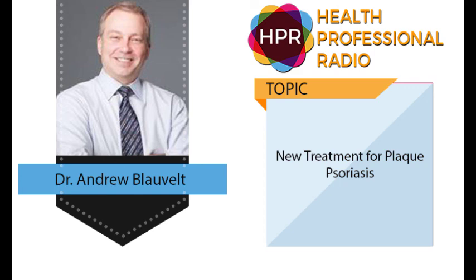I appreciate your information and insights, doctor. I'm hoping we'll get together and have more conversations. Thank you for having me today. Dr. Andrew Blauvelt is president investigator at Oregon Medical Research Center. We've been talking about the first and only biologic that selectively blocks IL-23. Transcripts and audio of this program are available at healthprofessionalradio.com.au and also at HPR.FM. You can subscribe to this podcast on iTunes.